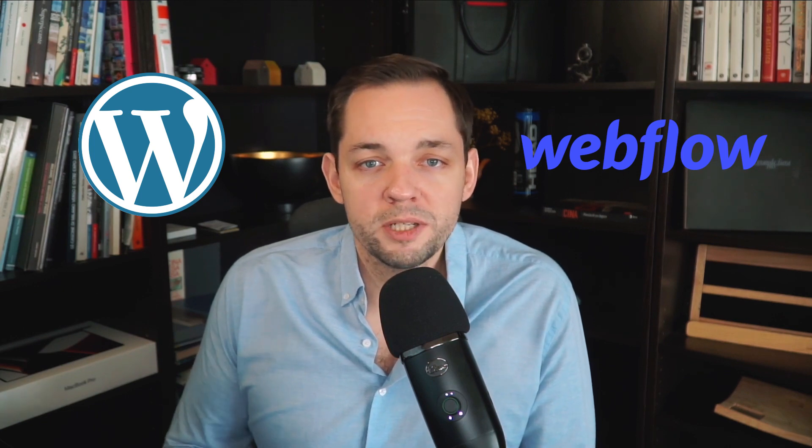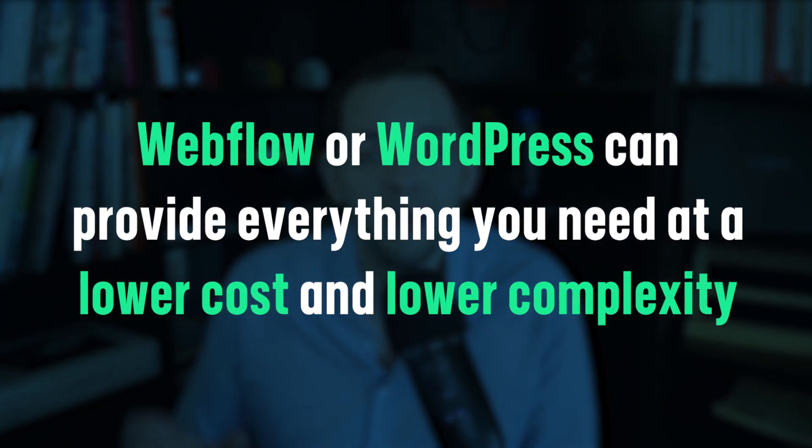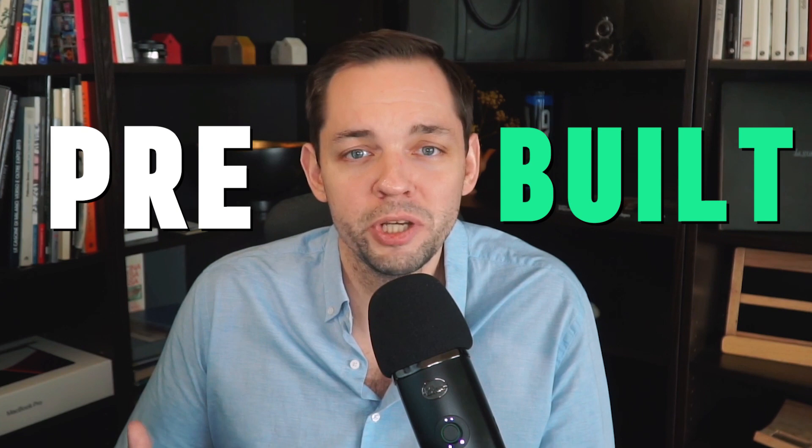The reason why I recommend building on WordPress or Webflow for the vast majority of B2B SaaS businesses is because they already come essentially ready out of the box. You already have the features to define page titles, meta descriptions, and you can easily optimize pages. You also have built-in plugins and tools for other optimizations such as speed. A lot of businesses make the mistake of thinking they need a custom-built CMS, but Webflow or WordPress can provide everything you need at a much lower cost and complexity, allowing you to easily adapt and make changes on the fly.